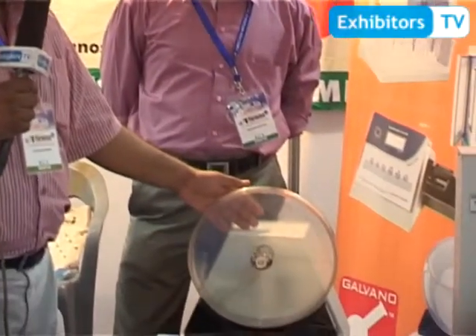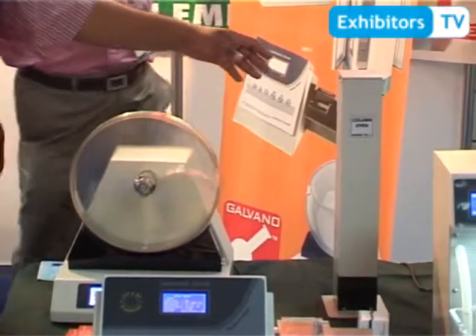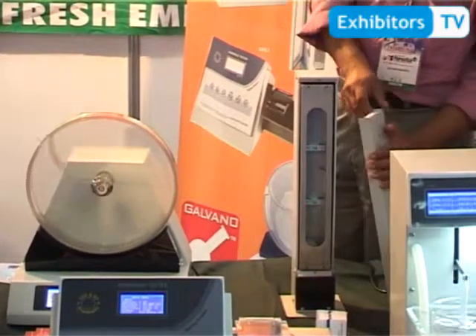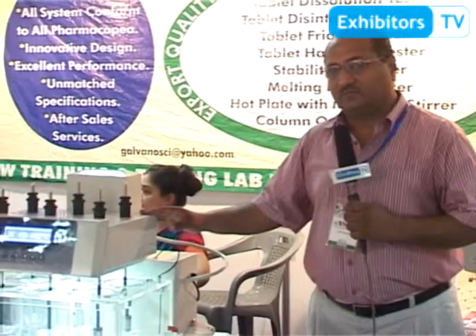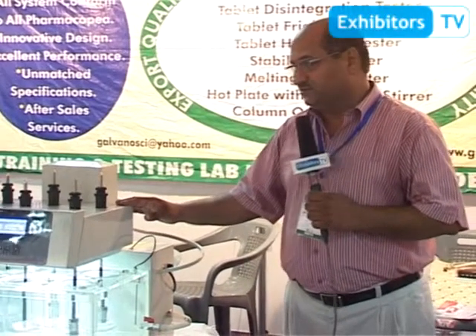We have unmatched features and a very low price. This is a tablet friability tester with a single drum, and an optional second drum is also available. This is a column oven for HPLC use, for temperature and analysis at a constant temperature. The next one is a tablet dissolution tester which is complete as per USP and BP specifications.